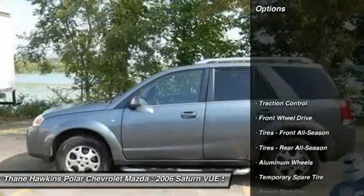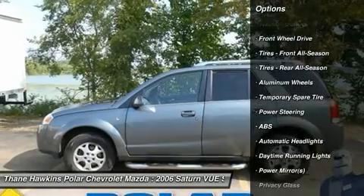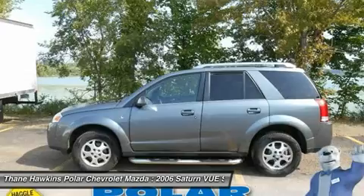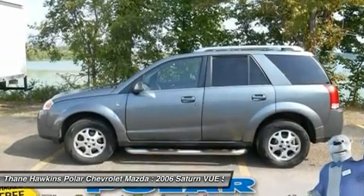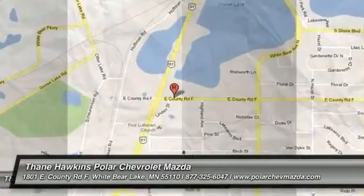Here are some of this vehicle's great options: traction control, anti-lock braking system, air conditioning, adjustable steering wheel, driver and passenger airbag, power steering, cruise control, auto-dimming rear view mirror, and keyless entry. Your new ride is just a phone call away.